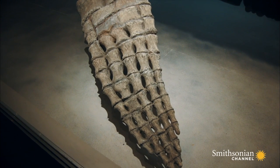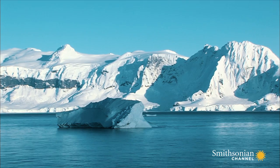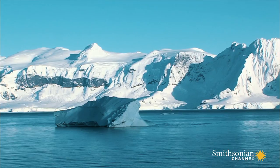The secret must lie in their four boat-sized flippers. The closest match to a pliosaur flipper today belongs to a creature far less frightening.